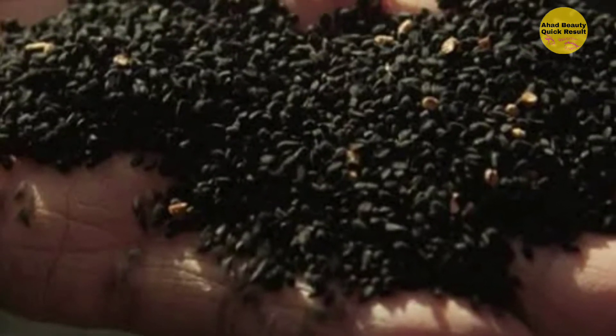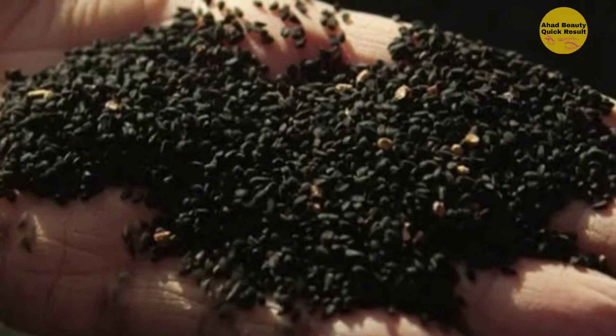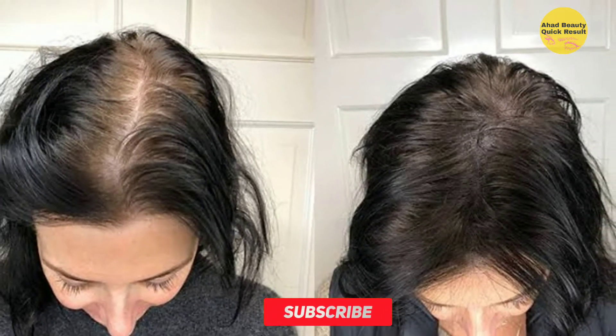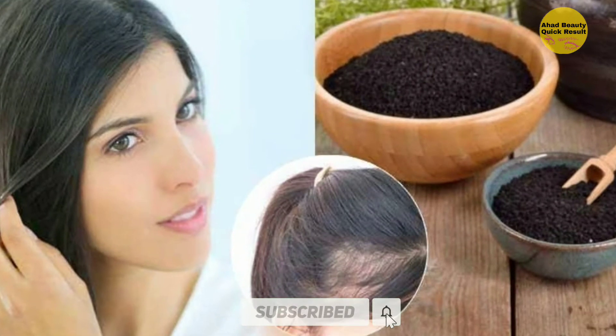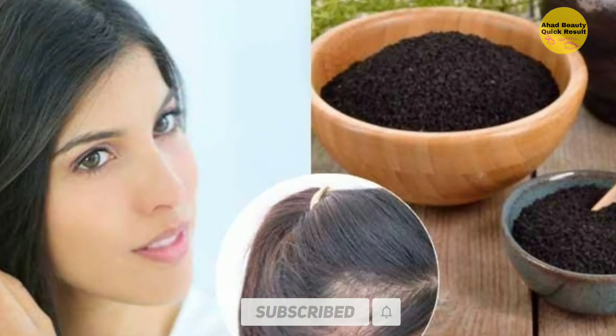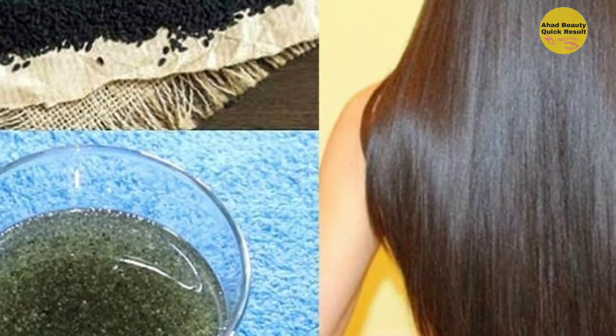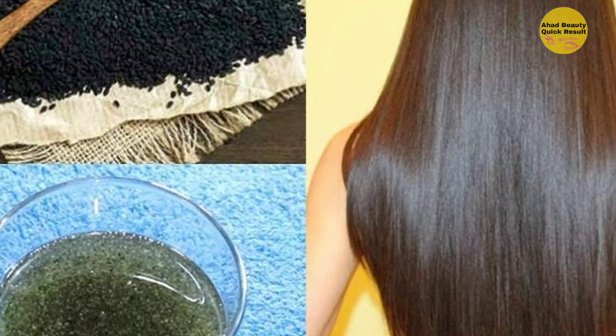How is Kalanji beneficial for your hair? Kalanji has anti-inflammatory compounds which reduce irritation from your scalp. Scalp inflammation leads to dandruff and other hair problems that further lead to hair fall. Loaded with nutrients, Kalanji is great for your hair — it gives your hair the required nutrients and increases your hair growth.